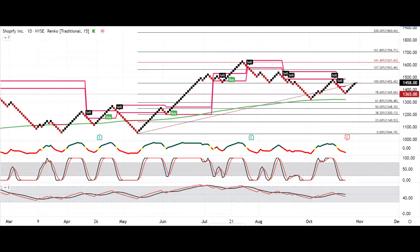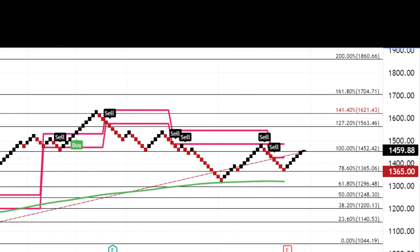On the Renko chart, I've used a $15 block size. Our three signals at the bottom are all currently bearish, but the day's action after the earnings has seen a bit of a positive recovery. To the downside, probably the $1,300 area, then the $1,200 area, and then just above $1,000. It's also interesting to check what the options open interest is around those numbers.